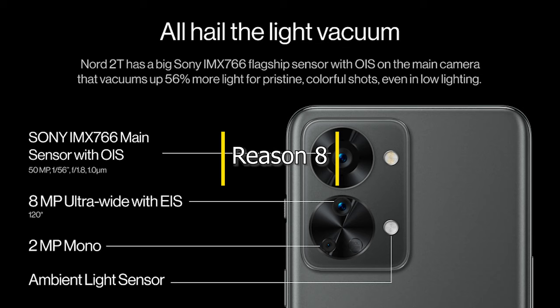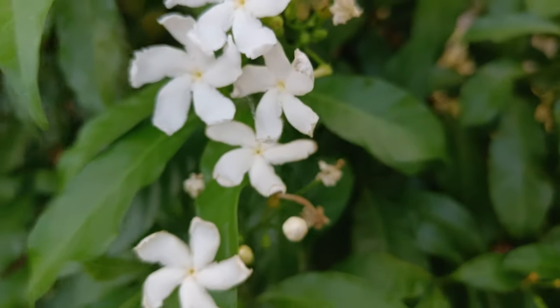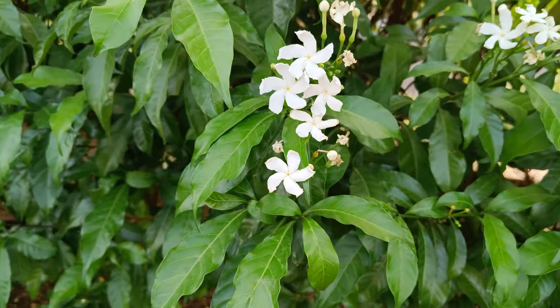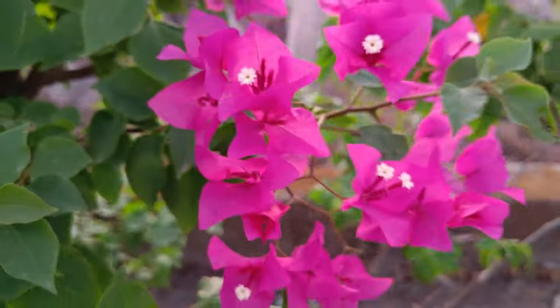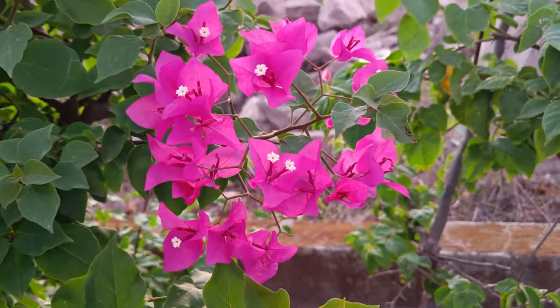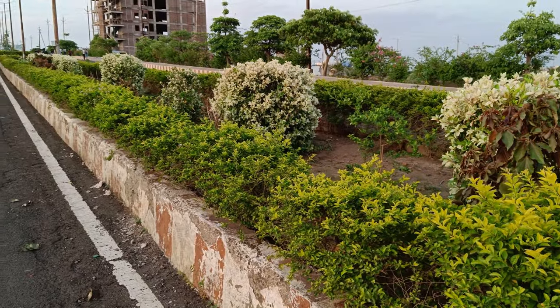Front and rear main cameras have Sony sensors. The front camera is 32 megapixel with Sony IMX615 sensor. The rear one is 50 megapixel with Sony IMX766 sensor and has OIS. The photos are lovely and the video whether Full HD or 4K are nice. I would recommend you to always buy a phone with Sony sensors in the camera for best camera performance.